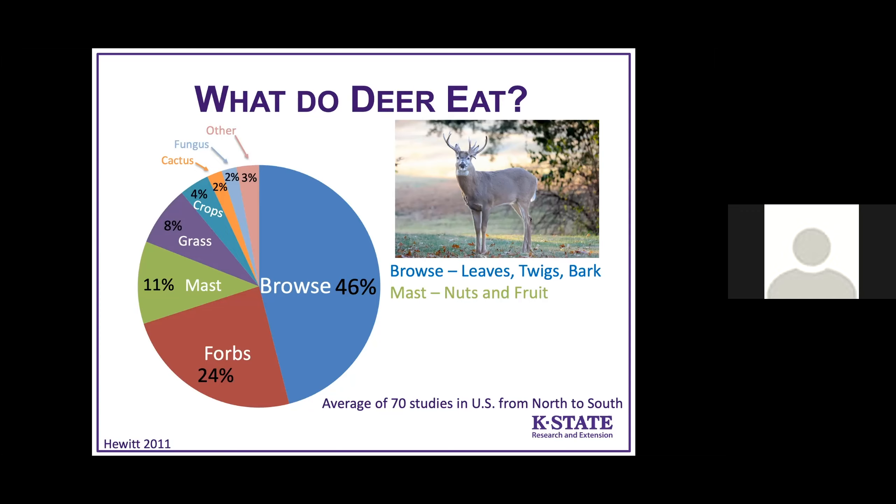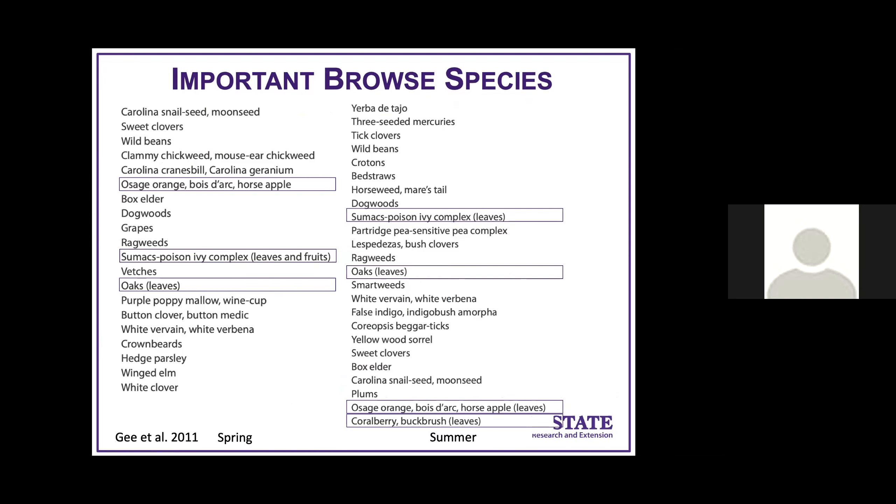What are the important browse species? Four main species were found in the stomach contents of deer harvested in the Oklahoma study that we also have in Kansas, selected in all four seasons except buck brush which was selected in three: Osage orange, the sumac and poison ivy complex — including smooth sumac, fragrant sumac, and poison ivy — oaks, and buck brush.